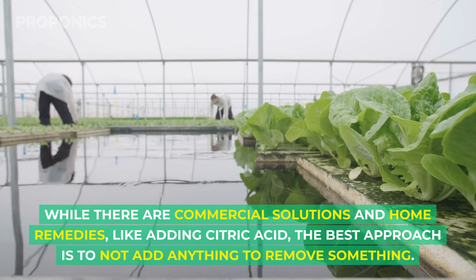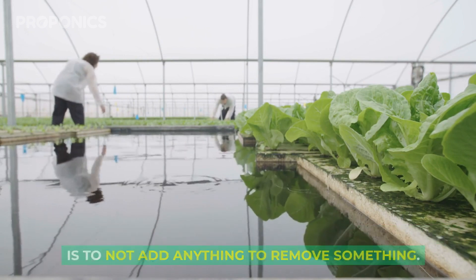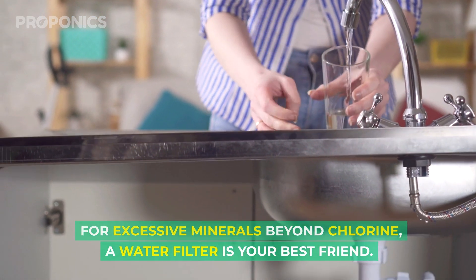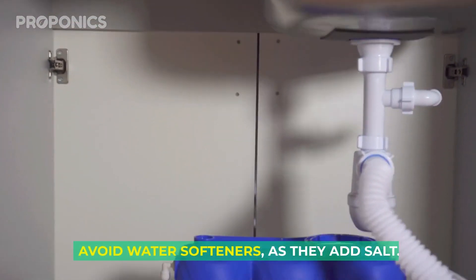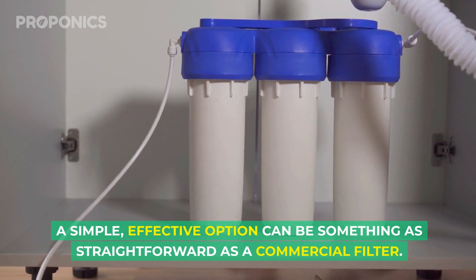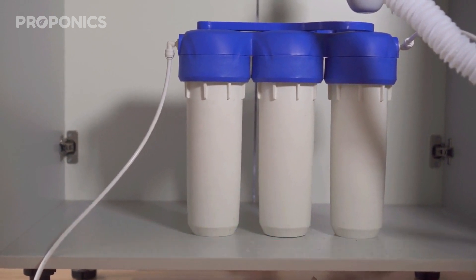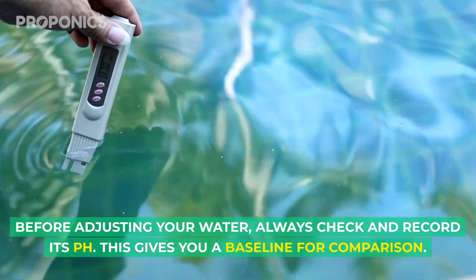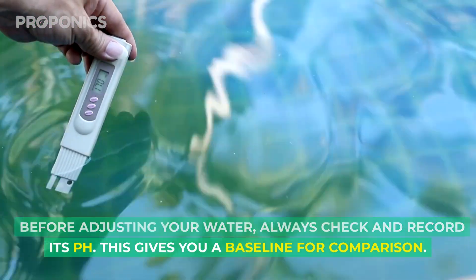While there are commercial solutions and home remedies like adding citric acid, the best approach is to not add anything to remove something. For excessive minerals beyond chlorine, a water filter is your best friend. Avoid water softeners because they add salt. A simple effective option can be something as straightforward as a commercial filter. Before adjusting your water, always check and record its pH — this gives you a baseline for comparison.